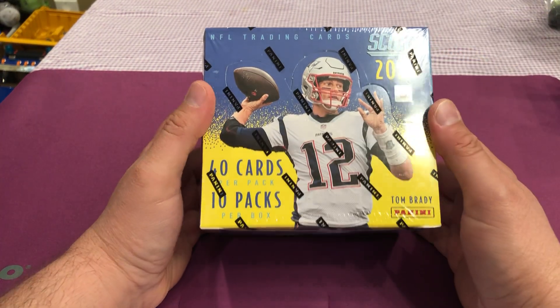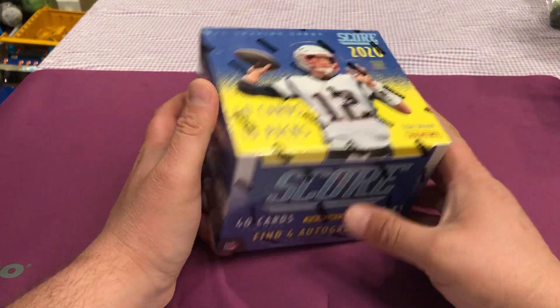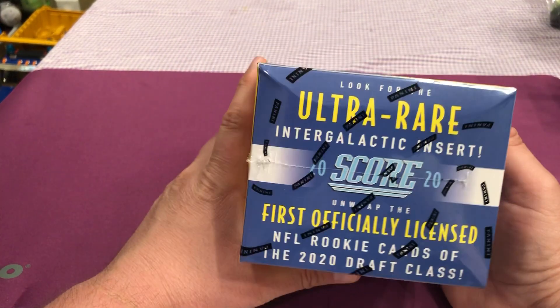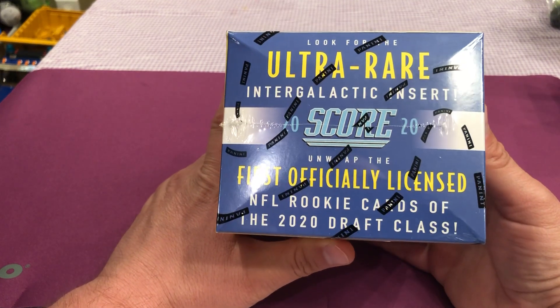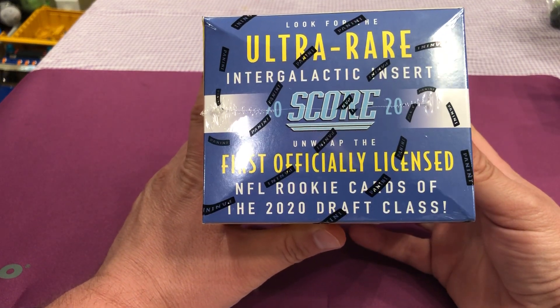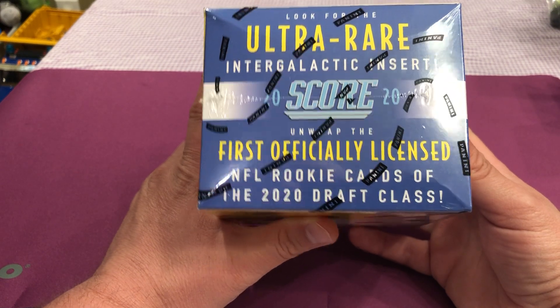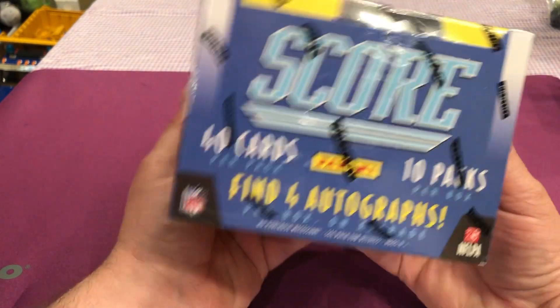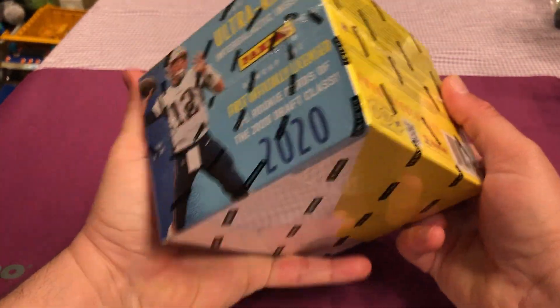Hoping to get that guy's autograph right there. Unfortunately, he's no longer in that uniform, boohoo. But you want to look for the ultra rare intergalactic insert. First officially unwrapped, the first officially licensed NFL rookie cards of the 2020 draft class. So I don't think we're going to see them in their jerseys, but might get a Joe Burrow.